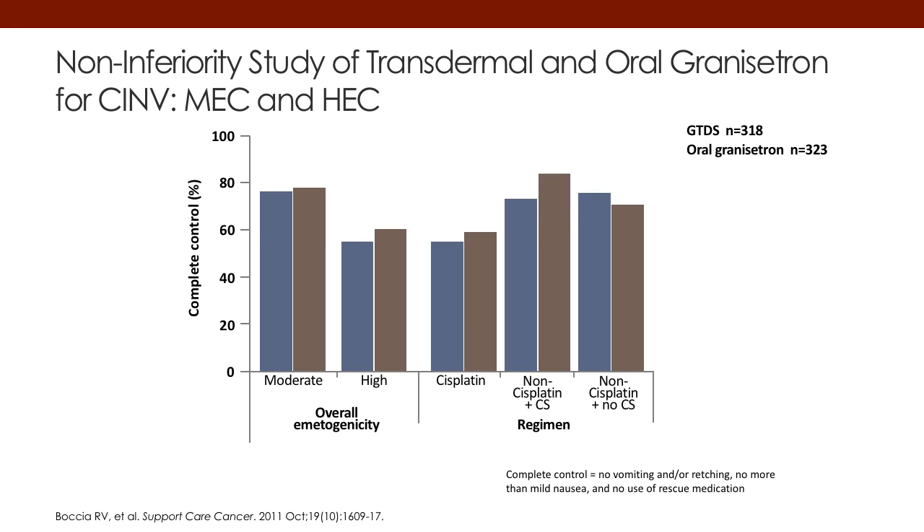If you look at the different bars here, you can see that there is essentially equivalence between the transdermal and the oral granisetron, both for moderate and for highly emetogenic agents, and more specifically for platinum and non-platinum regimens.